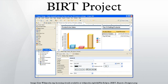Initially, the project has focused on and delivered capabilities that allow application developers to easily design and integrate reports into applications. The project is supported by an active community of users at BIRT Developer Center and developers at the eclipse.org BIRT project page.